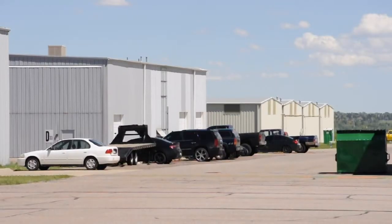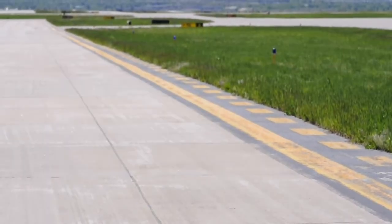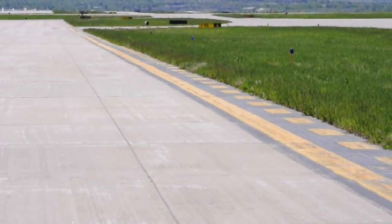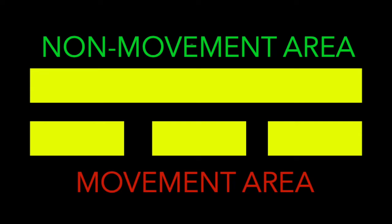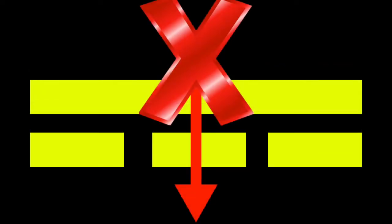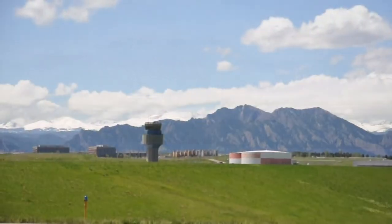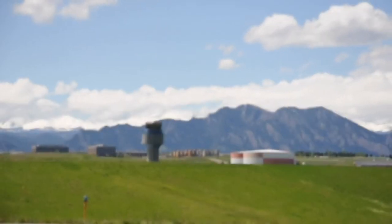These two areas are distinctly divided by the movement area boundary line, which is made up of two lines — one solid and one dashed. The non-movement area is on the solid side of the line, and the movement area is on the dashed side. The most important thing to remember is that you cannot cross the solid yellow side with the dashes behind it. Even aircraft must stop before crossing the solid side and then contact air traffic control in order to gain access into the movement area.